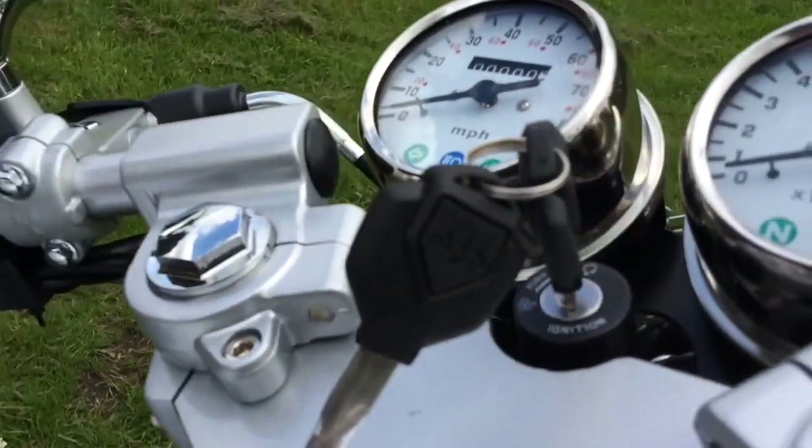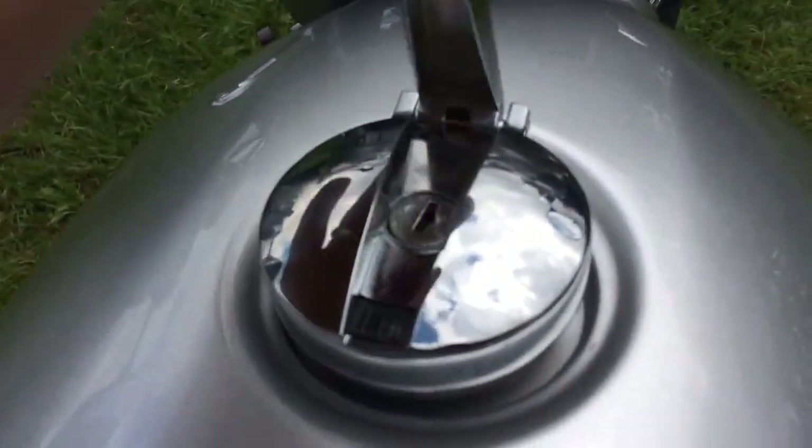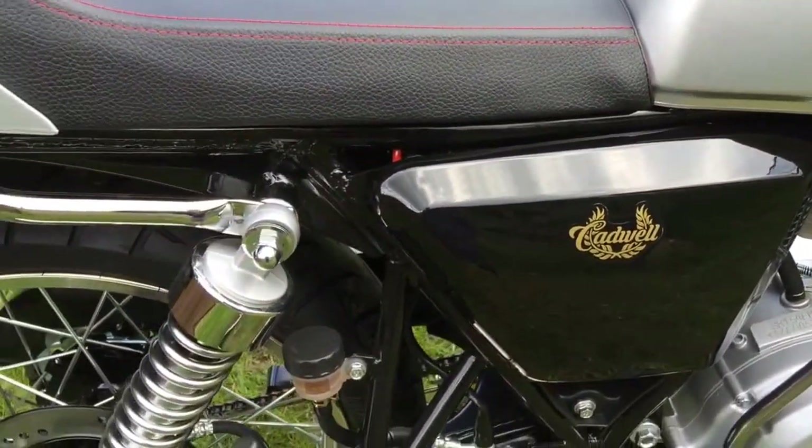I mean the keys — it's so snazzy. The petrol tank cap, everything. It's just spot on and it's such a real nice heavy solid bike.